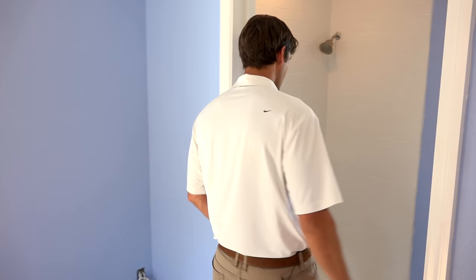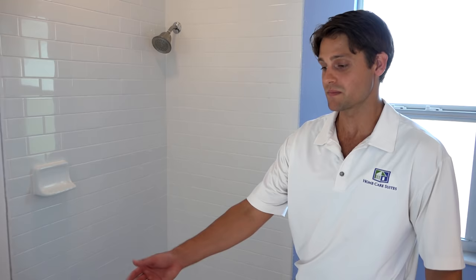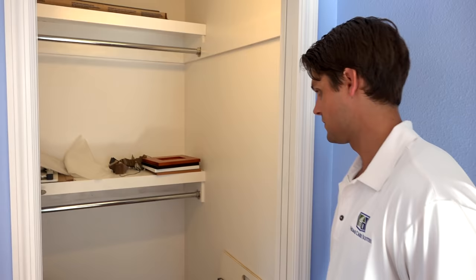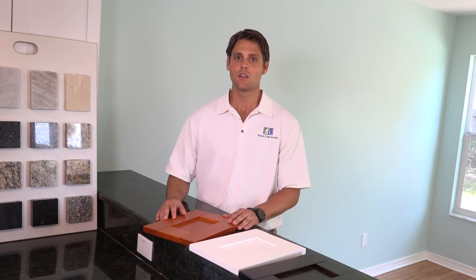Making our way into the bathroom, we customized this for our client to make it a walk-in shower. We've got a towel rack in here, and we're also putting in a custom seat for our client as well. The cabinetry matches the kitchen cabinetry, but we will custom design anything that you like. We also have a walk-in closet — that's enough space to put all your clothes in here.